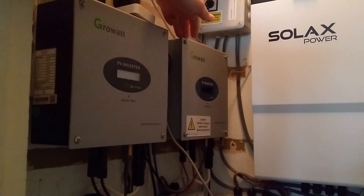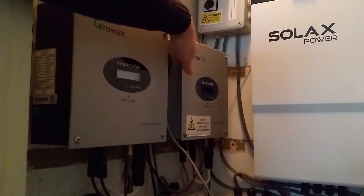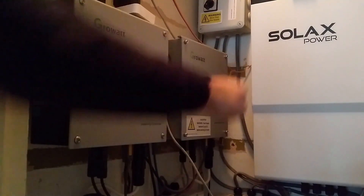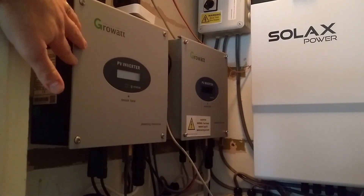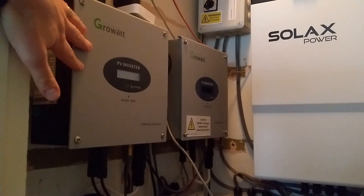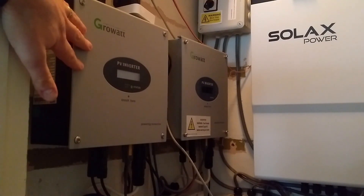This is my one kilowatt Growatt inverter — it has four 300-watt panels connected to it in a single string, but its maximum output is one kilowatt. This is my two kilowatt Growatt inverter — it has nine 300-watt panels connected to it. These are my wall-mounted panels, so they're in a vertical orientation.